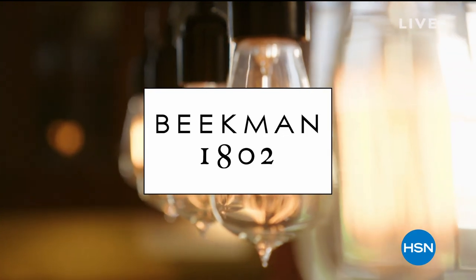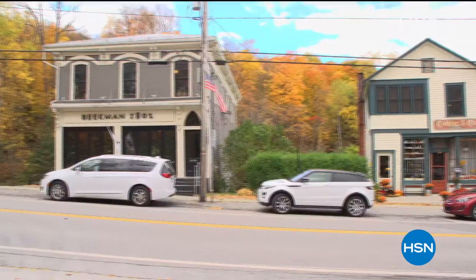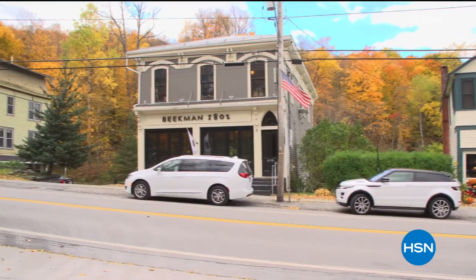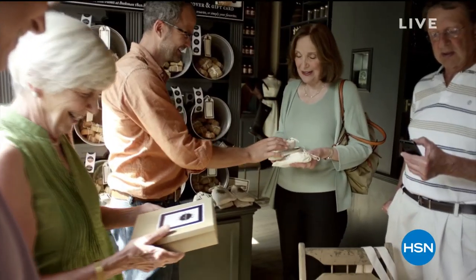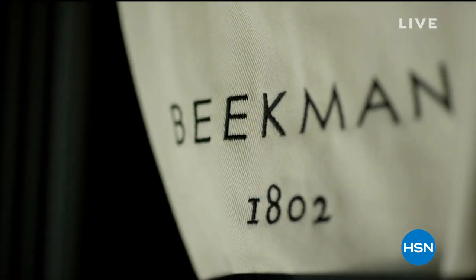My name is Marie and I'm a Beekman neighbor. I found Beekman 1802 with the help of my niece. We took a road trip out to the Beekman 1802 store and sampled their products and I've been hooked ever since. I absolutely love everything about the Beekman 1802 products.